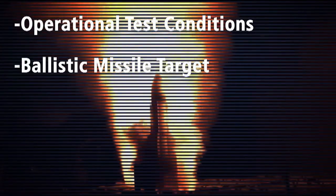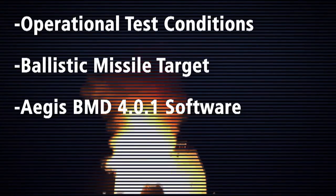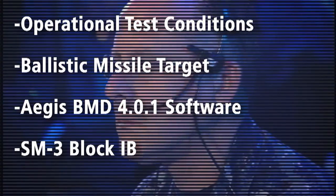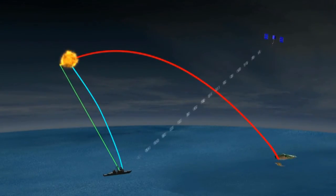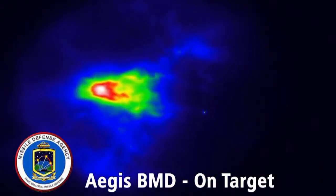Another successful intercept for Aegis Ballistic Missile Defense, which further validates the deployed Aegis Ballistic Missile Defense engagement capability. This test was an important step for the second-generation Aegis BMD system. Further testing will continue to confirm operational effectiveness and suitability, leading to deployment in support of the Phased Adaptive Approach Phase II. The Missile Defense Agency and the U.S. Navy are continuing to improve and deploy this Aegis BMD capability and are on course to fulfill the commitments of the Phased Adaptive Approach. Aegis Ballistic Missile Defense — on target and forward deployed.